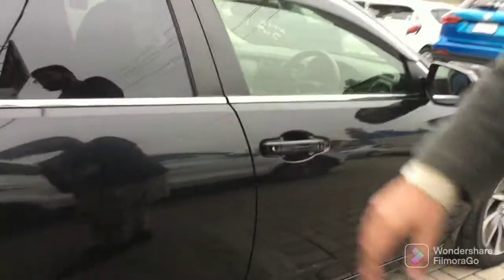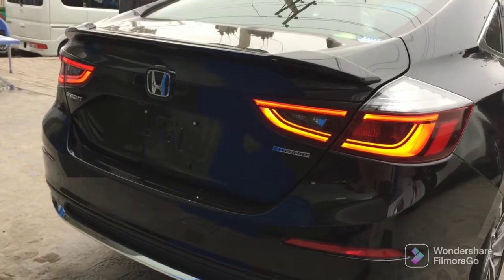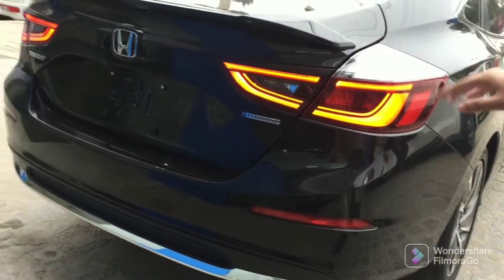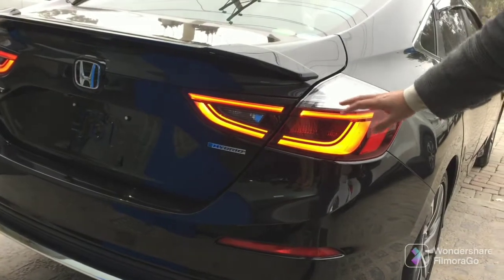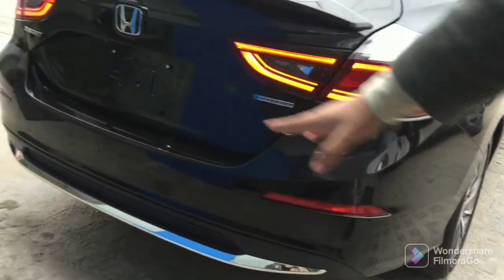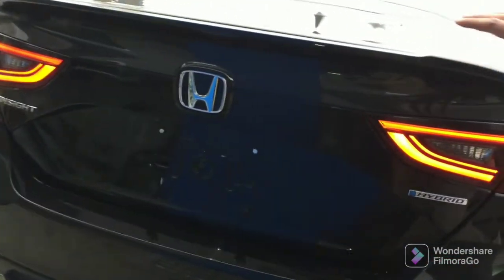Now we are going to the rear profile. The first thing that impresses me is the tail lights — they have a very sharp design. You can see the brake lights and the LED lights here. The reverse lights are also LED, and you can see the reflector and the rear parking sensors. There is a chrome line, the Honda logo, and the badge on the left.